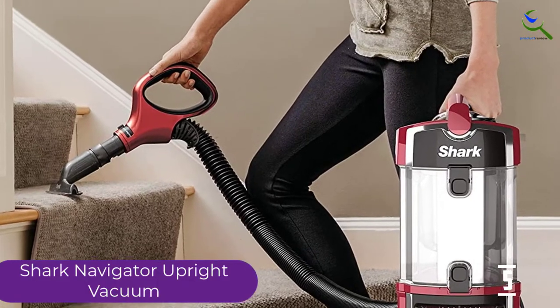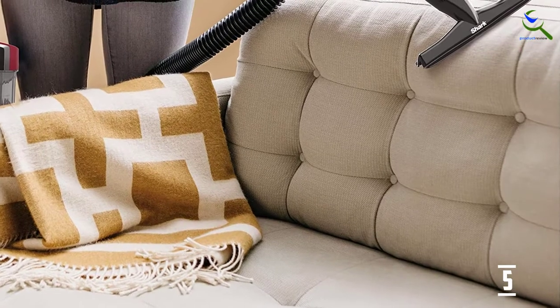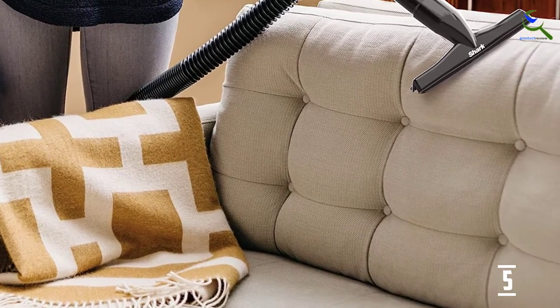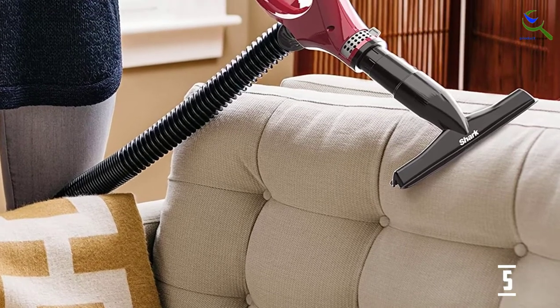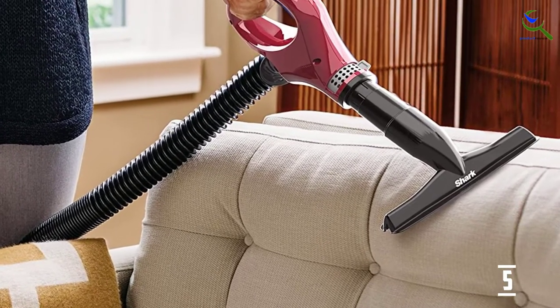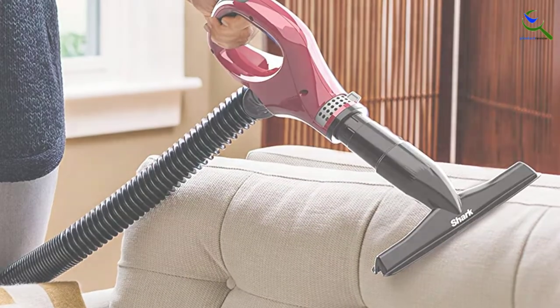The HEPA filter ensures that most of the dust and allergens get removed. It consists of anti-allergen seal technology. The cord is up to 30 feet, which makes it easy for you to move it around. The versatility of this vacuum, along with the self-cleaning brush roll, makes it an option worth buying.